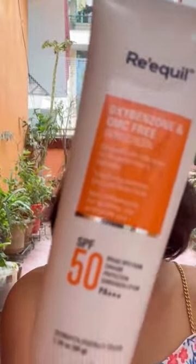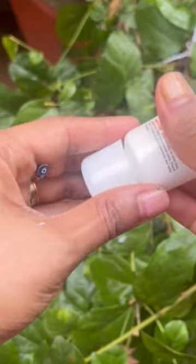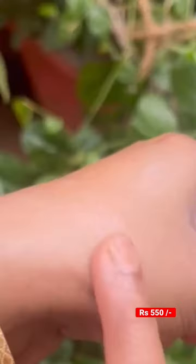My second favorite sunscreen is the Reqquil Oxibenzone Free Sunscreen for oily and acne-prone skin. It retails for Rs. 550. It has a lotion-like texture and does not leave any white cast.